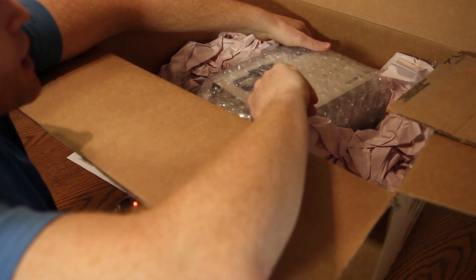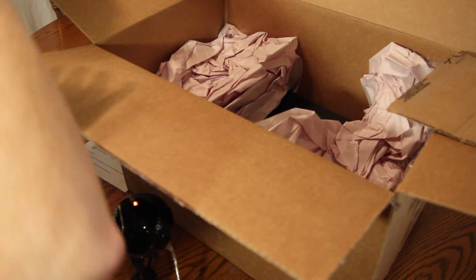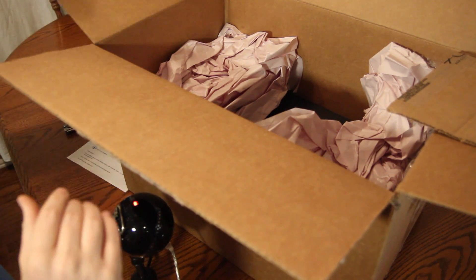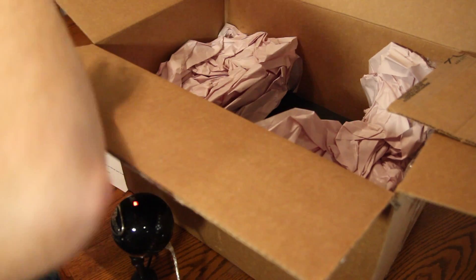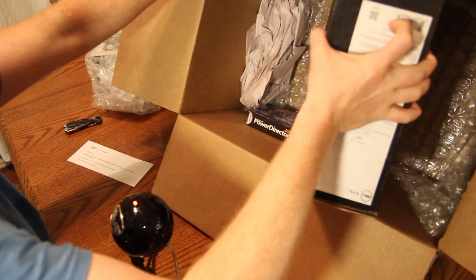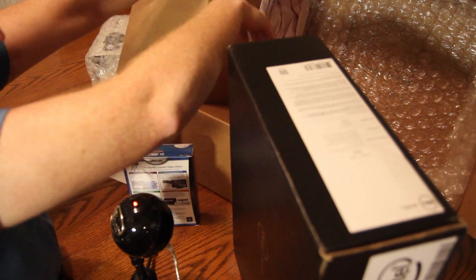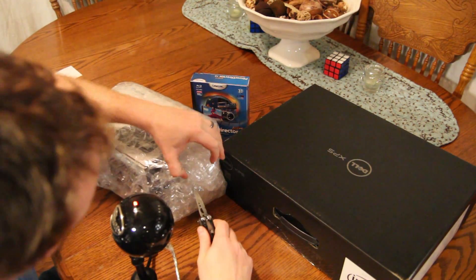I can see the big one here. This is the main prize, but let's put this aside for now and see what else is in this box — we'll get everything out of the box. Let's take a look at this camera here.